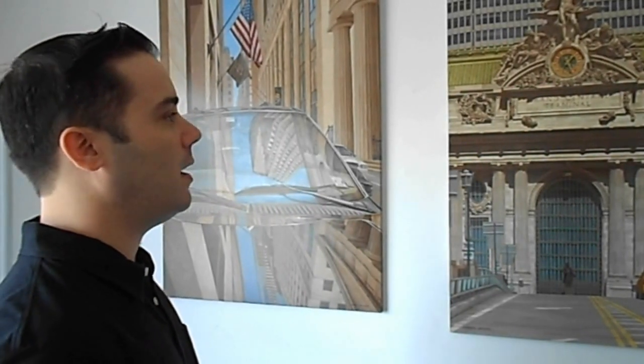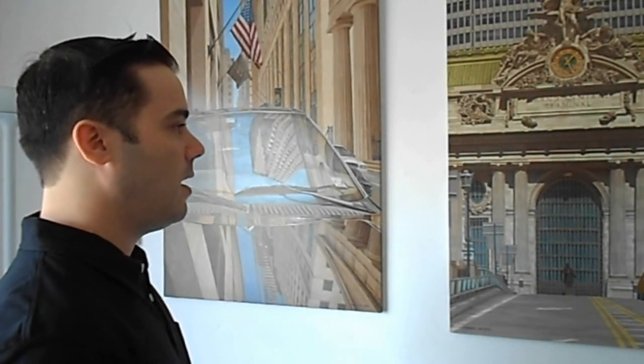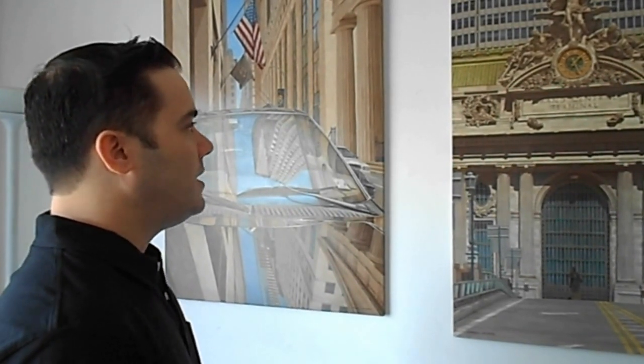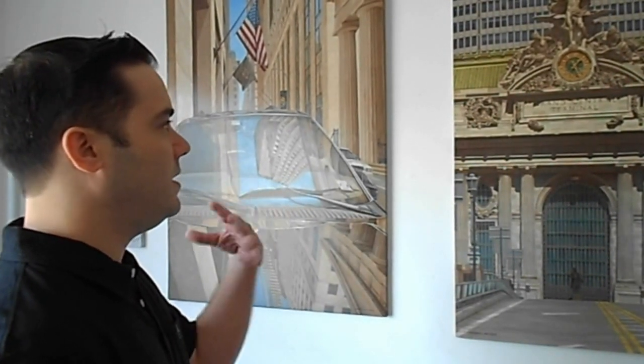I've been called a hyperrealist and a photorealist. To me, I tend to see a lot of detail and shadow.